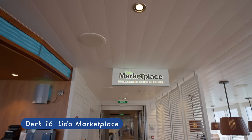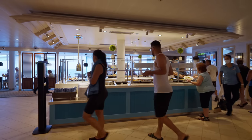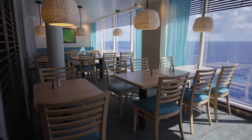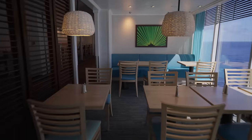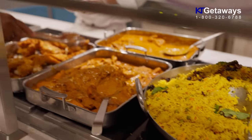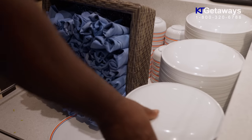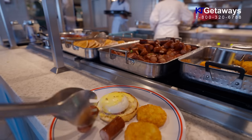Lido Marketplace, located on Deck 16. If you are looking for a variety of foods, buffet style, served in a casual atmosphere, this is the place. It's okay, not overwhelmed, not sure if it's back 100% yet, but we don't see as much selection of foods as we thought. But still a good place to grab something to eat real quick.